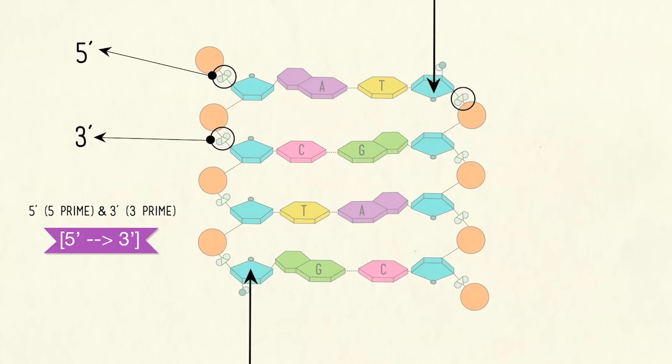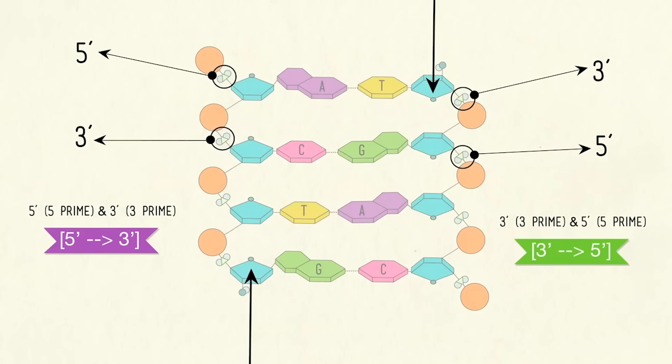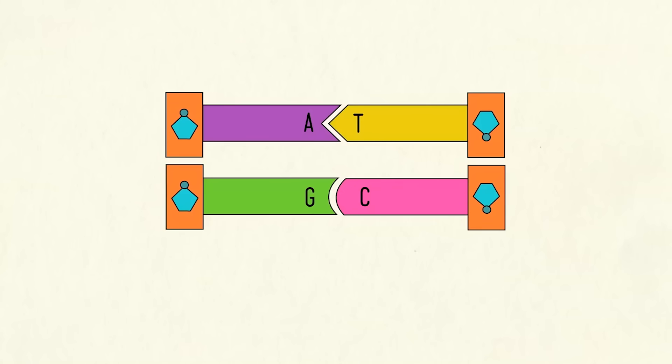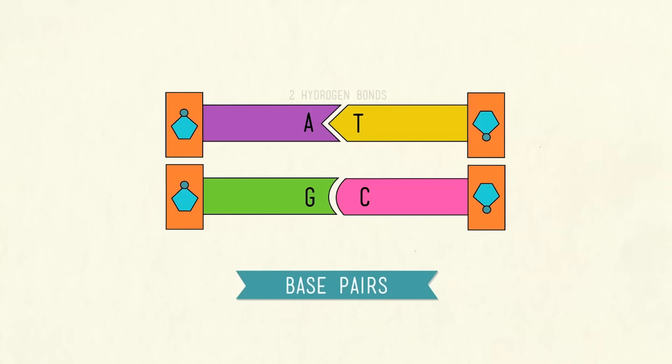On the other strand, it's exactly the opposite — it begins up top with a free end at the sugar's third carbon, and the phosphates connect to the sugar's fifth carbons all the way down, ending at the bottom with the phosphate. This is called the three prime to five prime direction. Now it is time to make ourselves one of these famous double helices. These two long chains are linked together by the nitrogenous bases via relatively weak hydrogen bonds, but they can't be just any pair of nitrogenous bases. The GC pairing has three hydrogen bonds, making it slightly stronger than the AT base pair, which only has two.